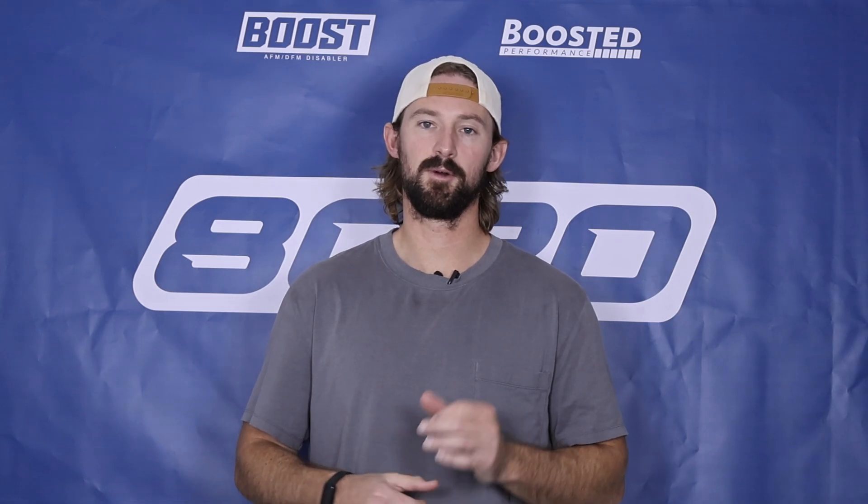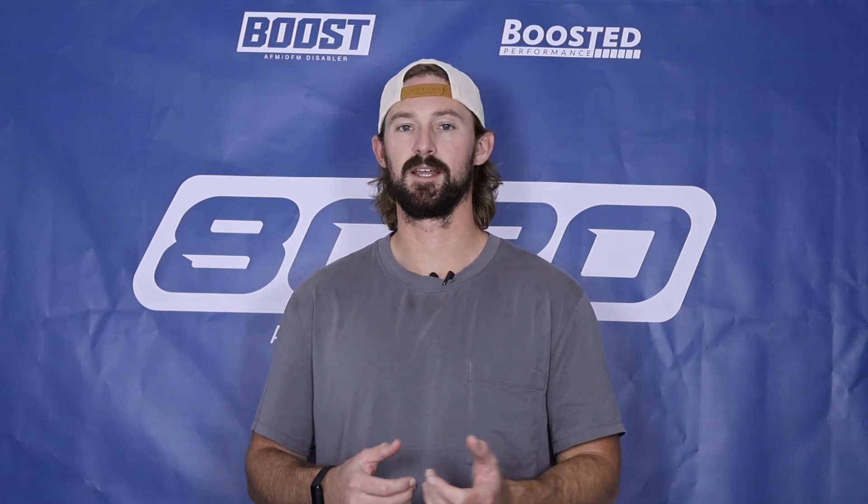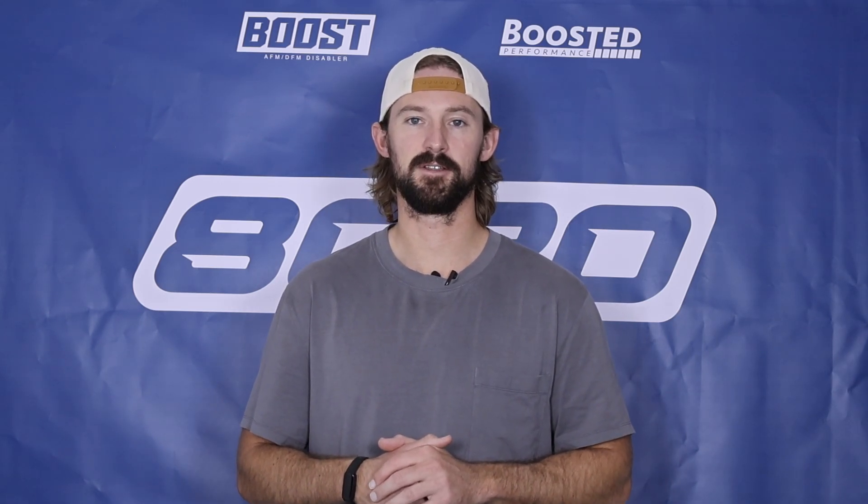Anyway guys, that covers it for a video on P130A fault codes. If you appreciate this video, please click the like button, subscribe to our channel, and stay tuned for all our future content.